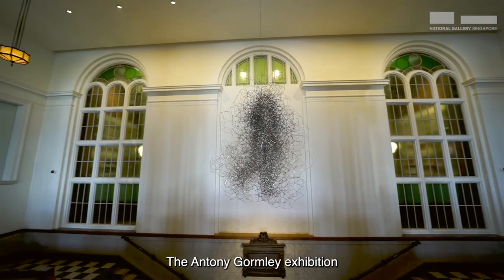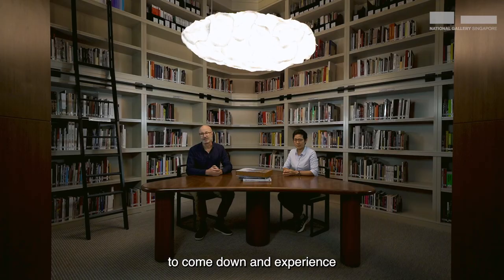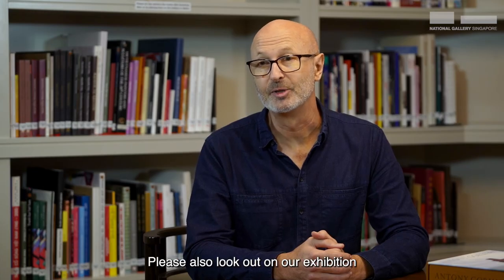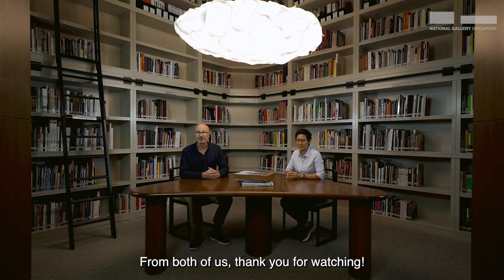The Anthony Gormley exhibition runs until the 30th of October 2022, so we hope that gives you ample time to come down and experience these extraordinary sculptures, and maybe come back again and again. Please also look out on our exhibition website for the range of programs that we'll be having during the course of the exhibition. From both of us, thank you for watching.